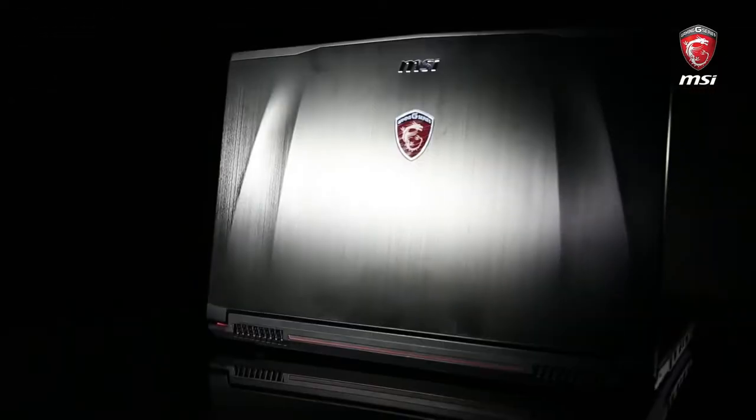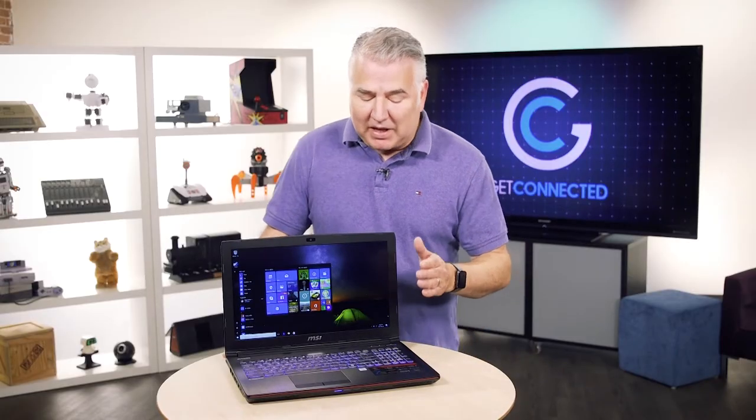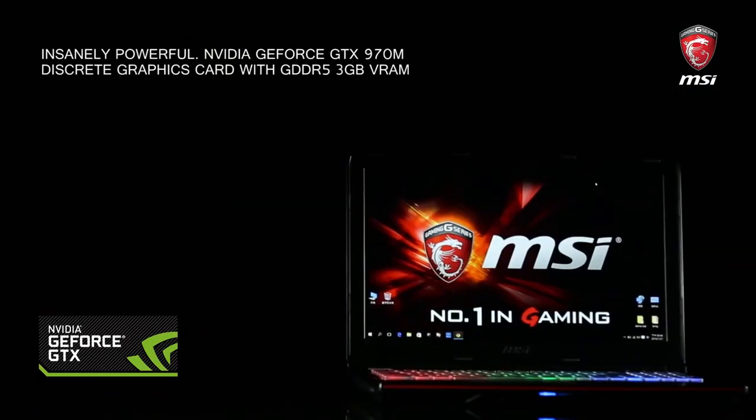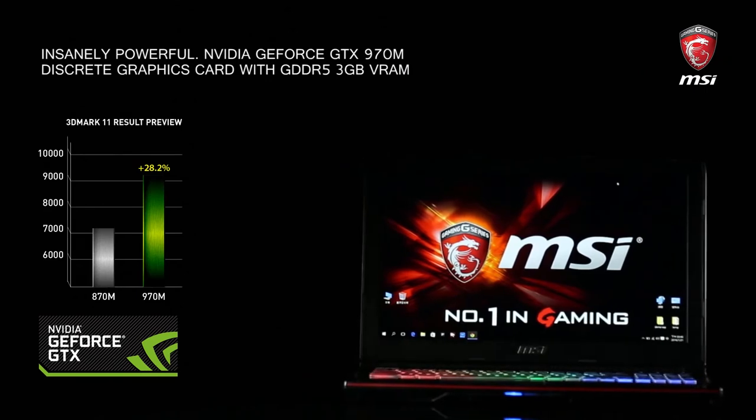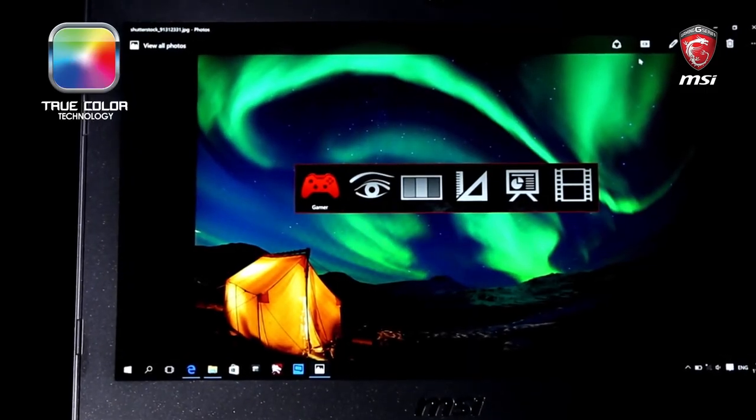This particular unit has got the latest Intel Core i7 7th generation processor — ultra fast. And the video card in here is amazing as well. It's a GeForce GTX 1050 Ti, which is more powerful than most of the desktop graphic cards on the market now. Fantastic for gaming.